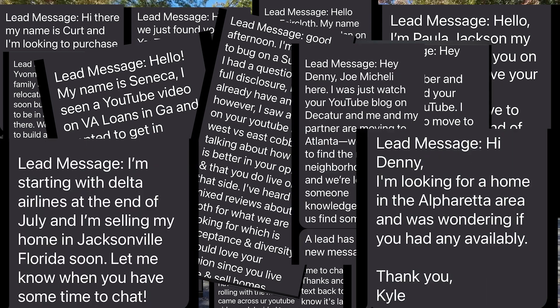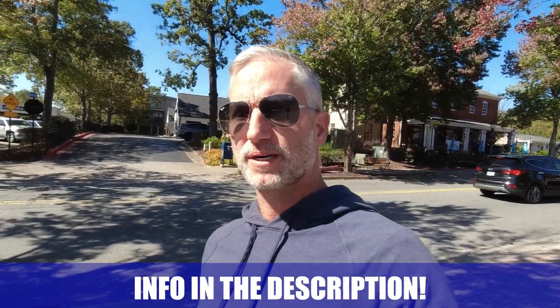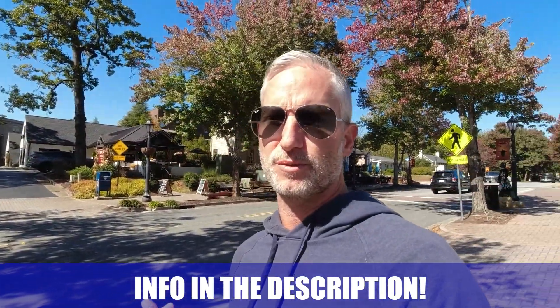My name is Denny. The team and I get calls each and every day from people just like you looking to make the move to Atlanta — we absolutely love it. So whether you're moving next week, next year, or anytime in between, call, text, email, schedule a Zoom. We'd be happy to help you make a smooth move to Atlanta.